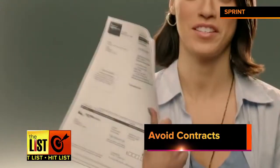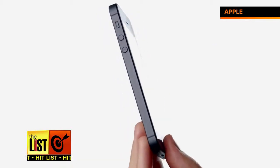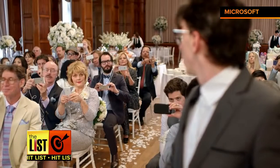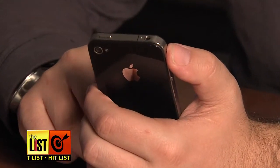Avoid contracts. Even though cell phone companies lure you into contracts with the promise of a free phone, you're actually charged more per month. Even with the cost of the phone, your savings per month and ability to easily switch plans equals a net win.